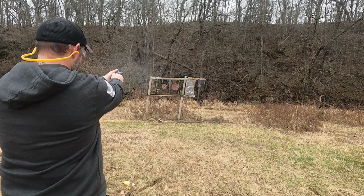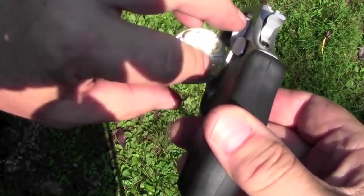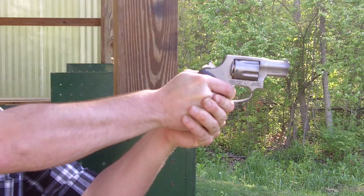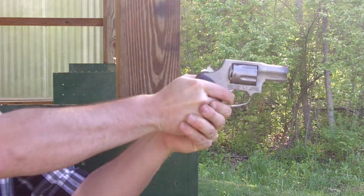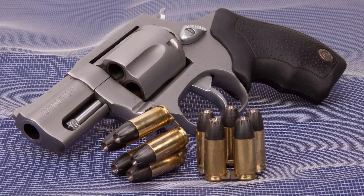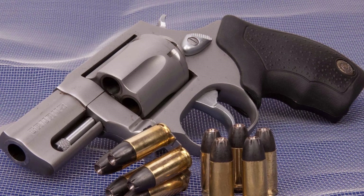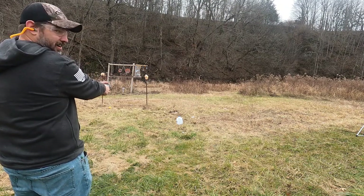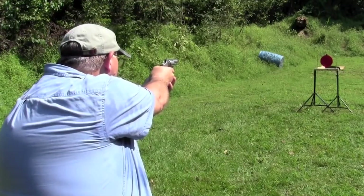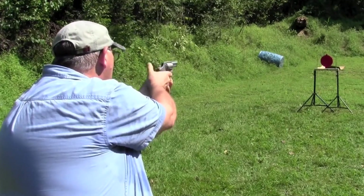Five-round capacity and rubber grips give the Model 905 a lethal profile. For safety, the Taurus features a transfer bar mechanism. Frame and cylinder material is a steel alloy while the barrel is stainless steel. The 905 is a small frame size making the revolver easy to carry and conceal. Overall length is a compact 6.5 inches with a snub-nosed 2-inch barrel. Weight on the Taurus is a stout 21 ounces unloaded. Front and rear sights are fixed.